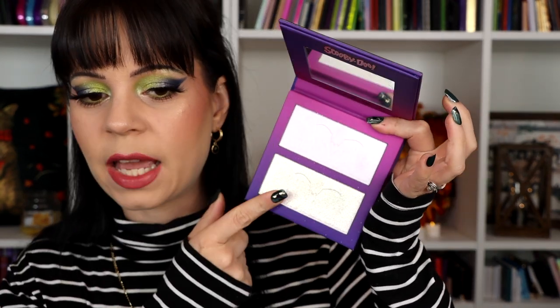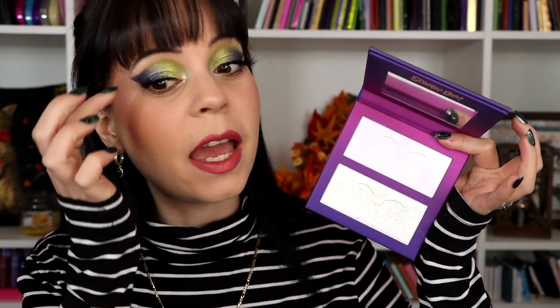My eyeliner today is from Woodens Eye in the shade 006, which is just a green. I thought I'd put it in my waterline because it looked pretty. I'm also wearing the highlighting palette from the Scooby-Doo collection — I have that shade on my face, brow bone, and inner corner. And I think that's pretty much it.